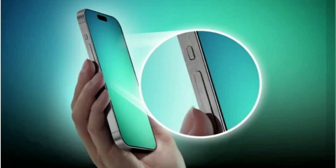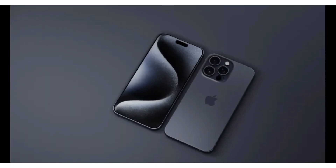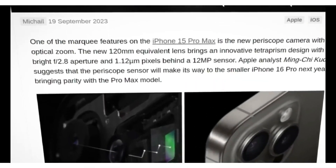Before we dive into the future, let's take a moment to appreciate the advancements introduced with the iPhone 15 Pro Max. This model was the first to feature a 5x telephoto zoom, a significant leap from previous versions. This enhancement allowed for more detailed and clearer long-distance shots, making it a favorite among photography enthusiasts.